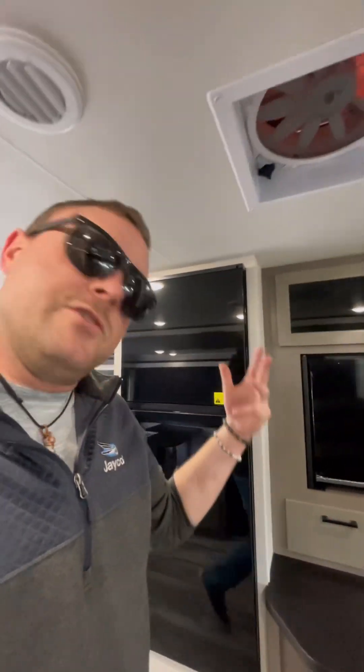It's a step up from our entry level. Entry level is the Jay Flights — they've got wood studs in the wall, slightly less fancy furniture, and a lot of it's very similar, but that's the main difference. The Jay Feathers also have some really fancy rims. They look nice. The fiberglass is nice. The fiberglass front cap is a little bit different — more of an upgrade.